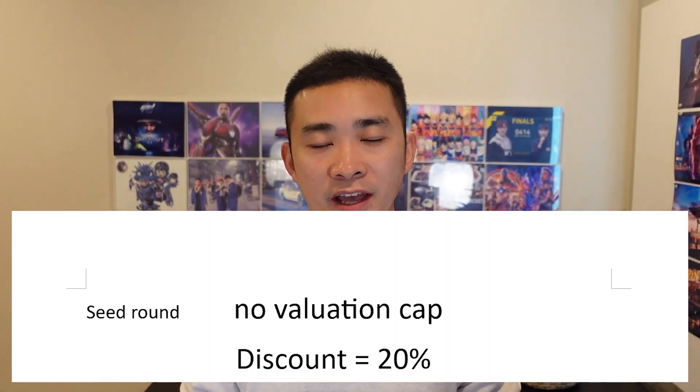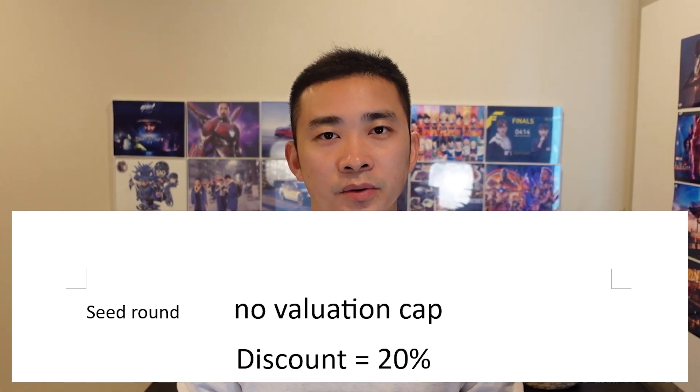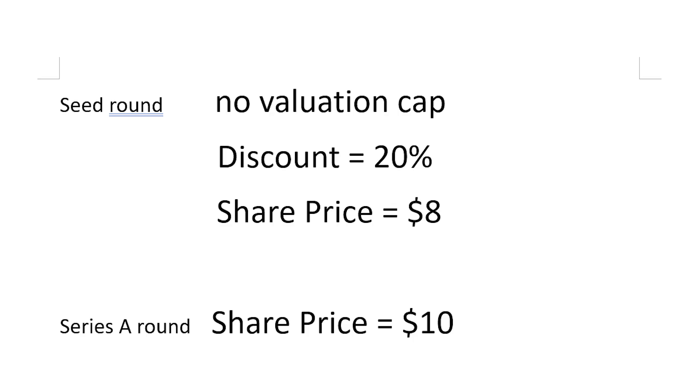Now let's see another example. Suppose the same company raised its seed round by issuing a convertible note that had no valuation cap but did have a 20% discount to the Series A round. In this exercise, the pre-money valuation at which the Series A round was raised is not important, only the price per share. Let's assume it's $10 per share — applying the 20% discount yields a discounted price per share for the convertible note holder of $8 per share.